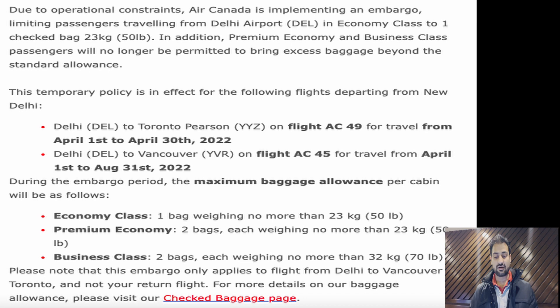During the embargo period, the maximum baggage allowance per cabin will be as follows: economy class — one baggage, not more than 23 kg; premium economy — two baggage; and business class — two baggage, with a weight limit of 32 kg. This embargo applies only to flights from Delhi to Vancouver or Toronto, and not to your return flight.